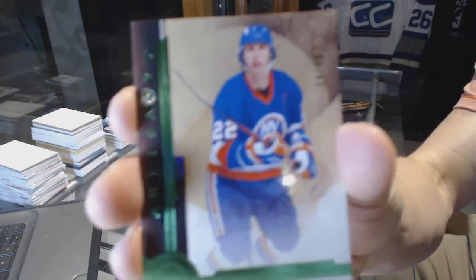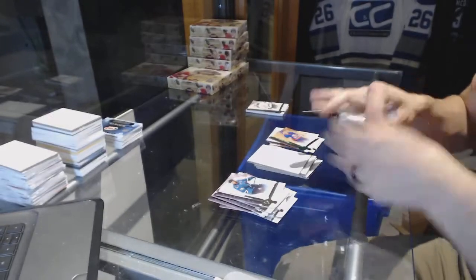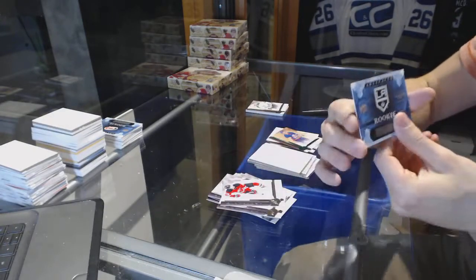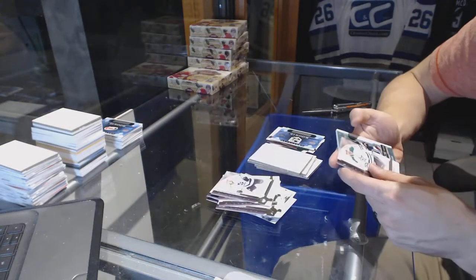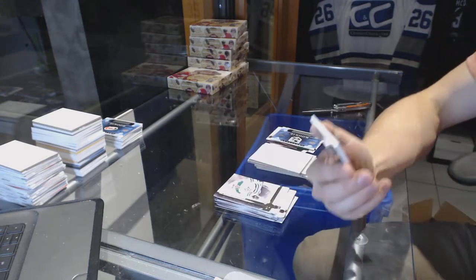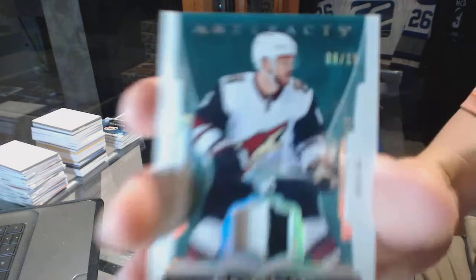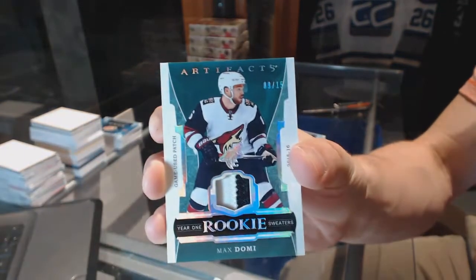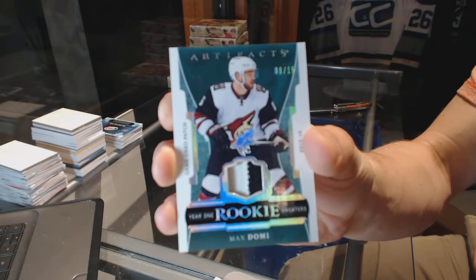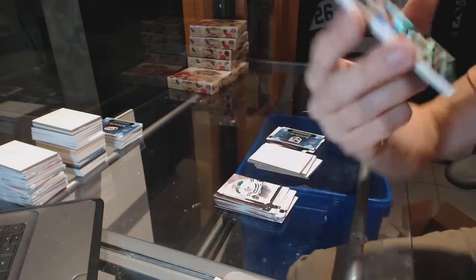We've got a Legends Emerald, number to 99 for the New York Islanders, Mike Bossy. Rookie redemption for the LA Kings. And we've got a Year 1 Rookie Sweaters patch, number 9 of 15 for the Arizona Coyotes, Max Domi. Year 1 Rookie Sweaters game-used rookie patch, 9 of 15 for the Coyotes, Max Domi.